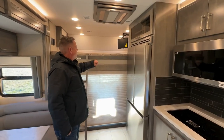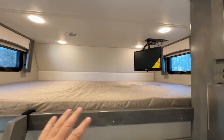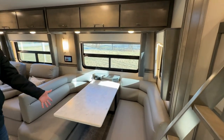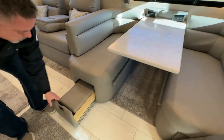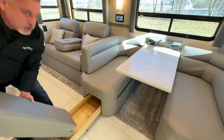Up in the bunk we have the 19-inch TV that folds up and folds down. Your dinette has the pull-out compartments — we have the cushions in them right now, but they pull out and have lots of storage in here.